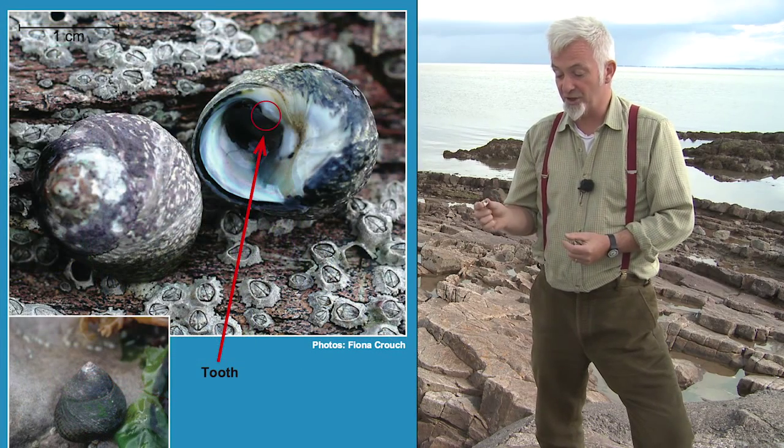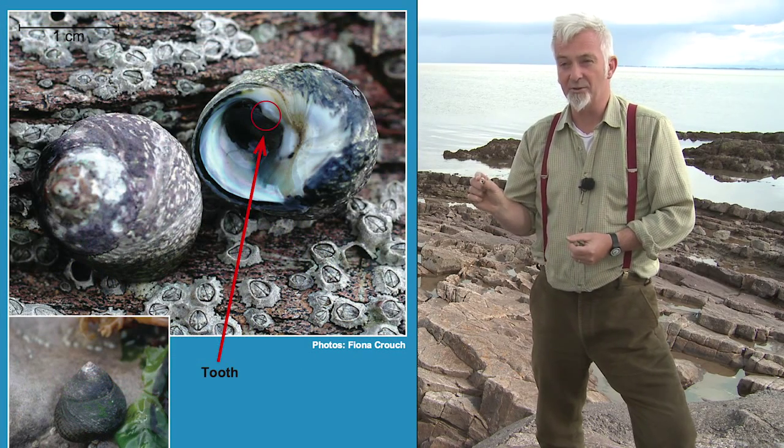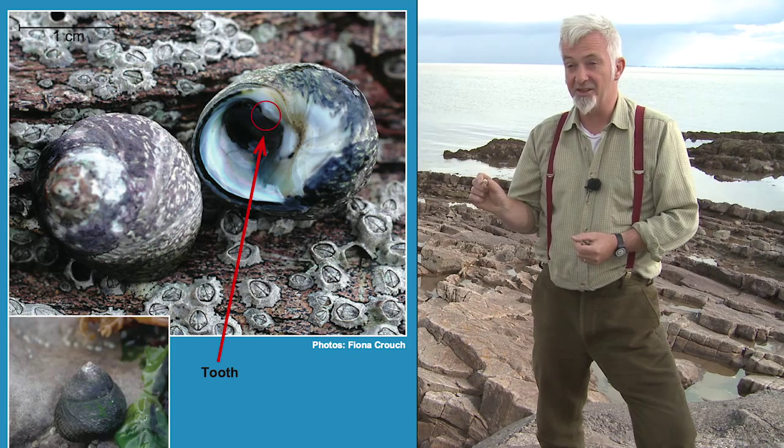I've also got the tooth top shell. This is a species which is yet to arrive in the Solway but is already in the Irish Sea.